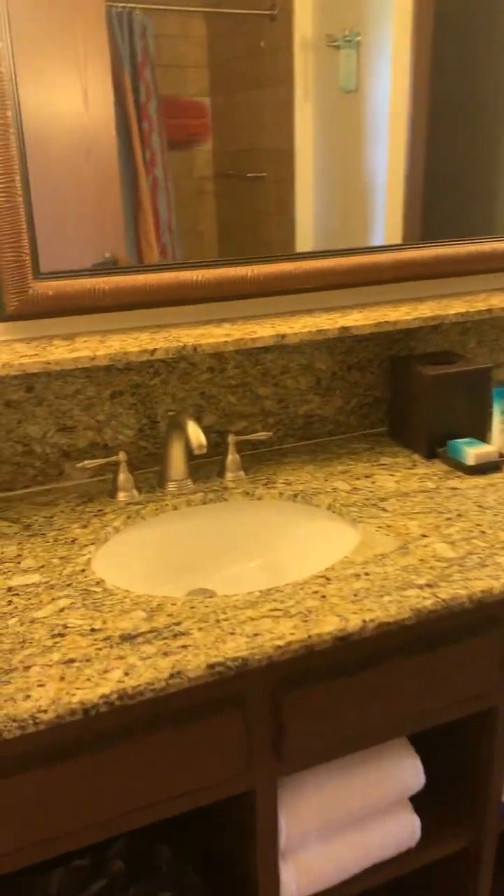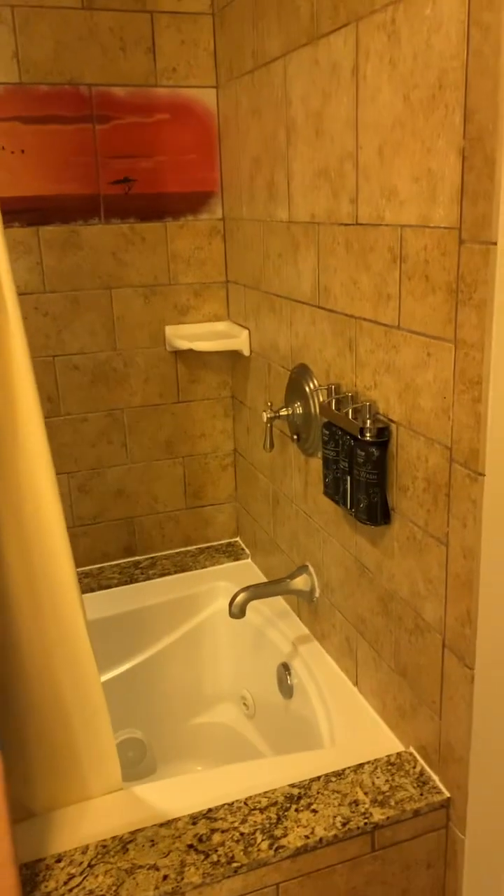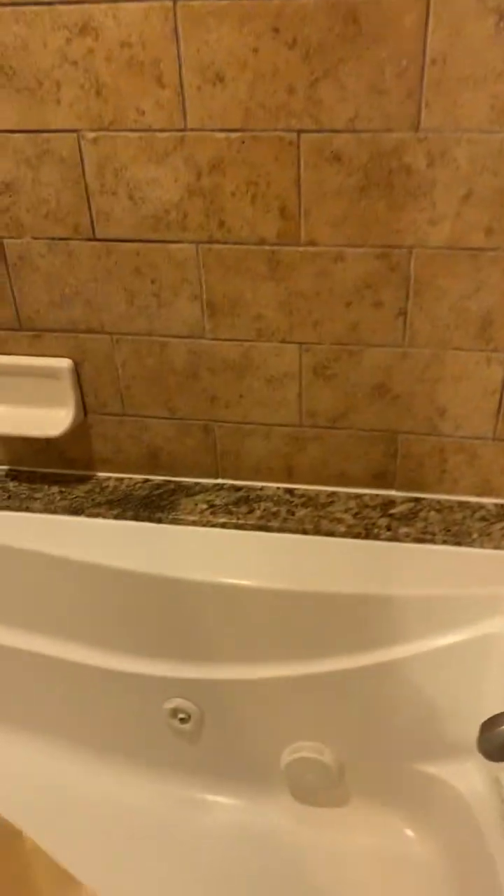Look at this bathroom. Wow. This is such a nice room. Turn on the lights. Look at the shower.